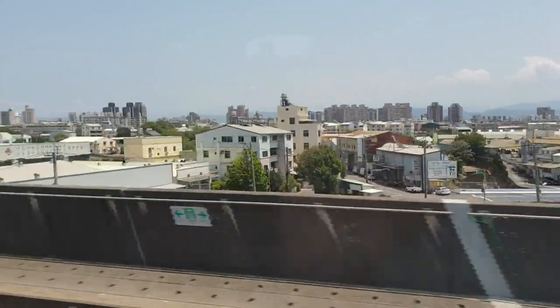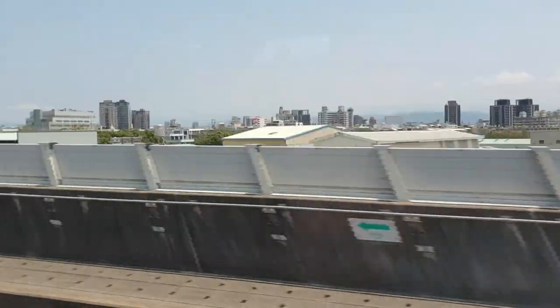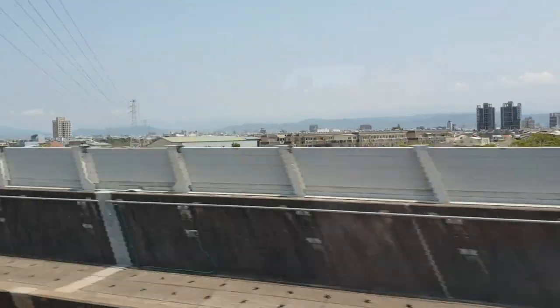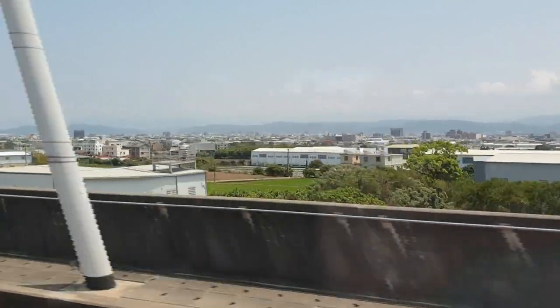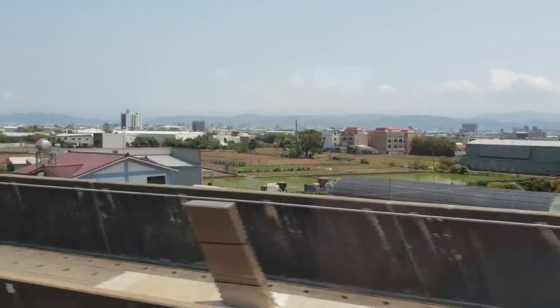We are now on the HSR, which stands for High Speed Rail. The HSR is Taiwan's super-fast train — it basically runs the entire length of Taiwan on the west coast. That's another train going past! It's approximately 600 kilometers from end to end and the train runs most of that length.